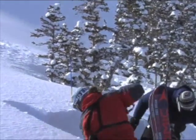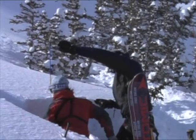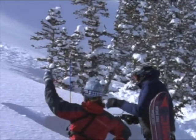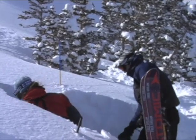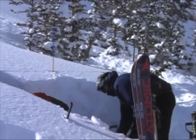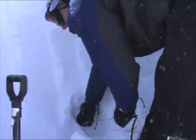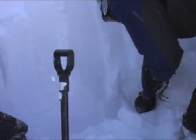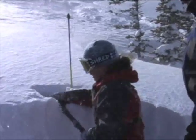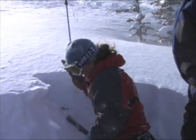Speaking of snow pits, we dug one in. Here's Matt and Wendy doing an extended column test. You put the probe in, then you take a cord — a cable in this case — and cut it. You can do this with one person, but they're doing it with two. It runs around the probe, and you cut it 30 centimeters in one direction and 90 centimeters in the other, down to the ground. Then after you've cut it, you start tapping on it harder and harder — first from your wrist, then from your elbow, then using your whole arm.